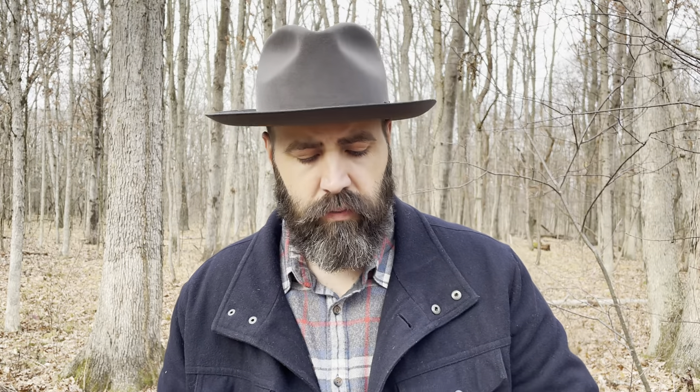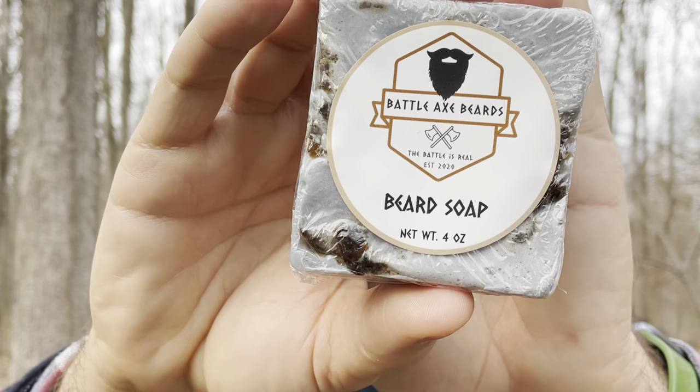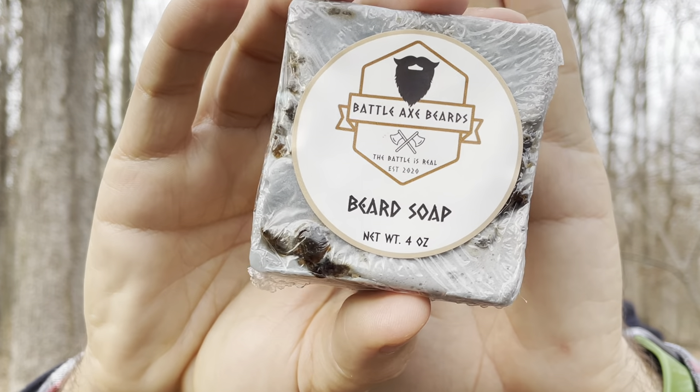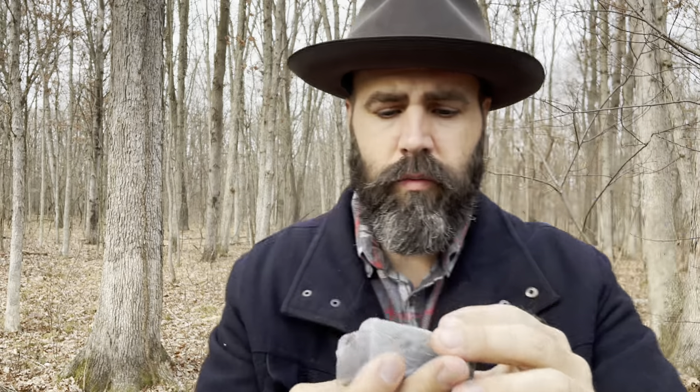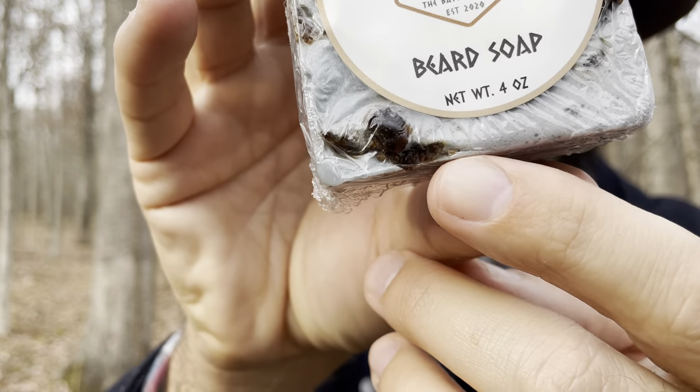This is a rare thing for me to have — I do not have one of these yet — a beard soap! On the website it's literally just blue, but this almost looks like it has little bits in it, looks like sap. It's a four-ounce bar.